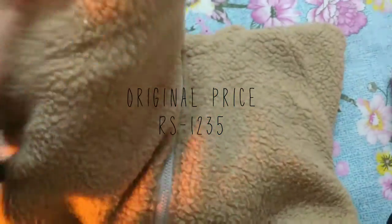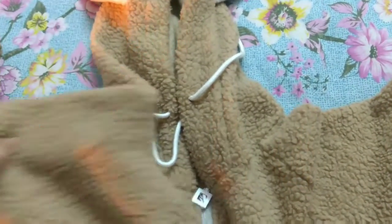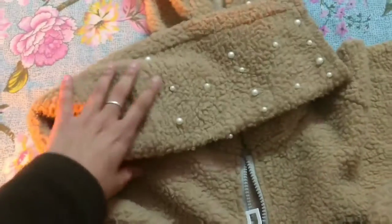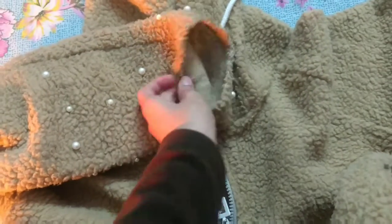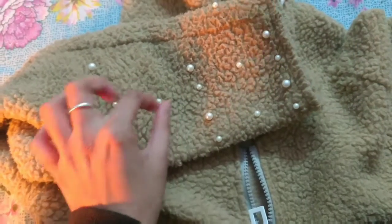This is the pearl beaded contrast ear hooded fluffy jacket. The original price is 1235 rupees and I got it for 448 rupees only. If it is described as a fluffy jacket, I would say no, it is not fluffy but it is a warm jacket. For 448 rupees it is a nice buy. It has pearl beading on the sleeves, so whenever you sit on a hard surface these pearls will hurt your elbow — that's not the good part — but overall it is a nice buy.